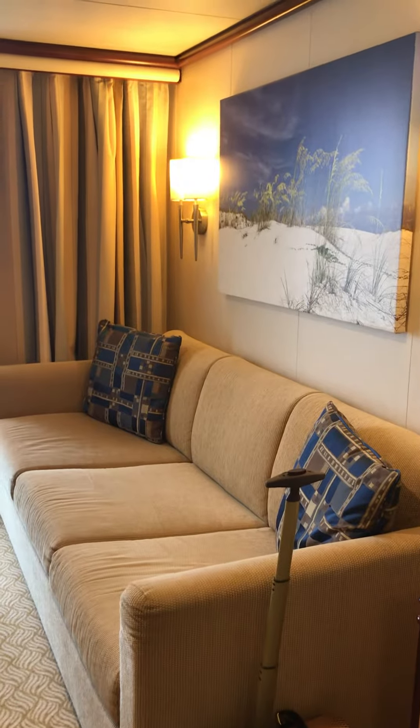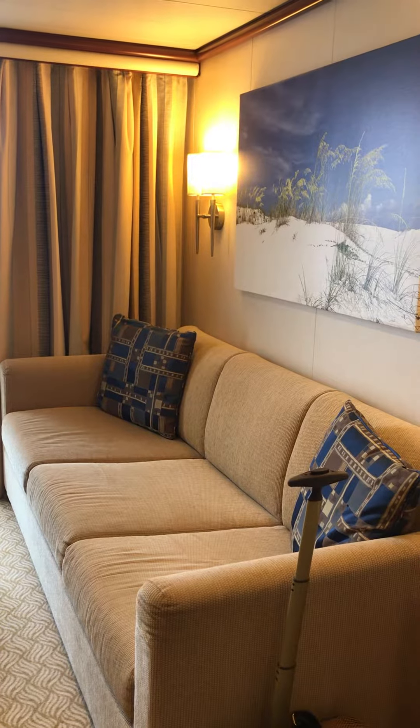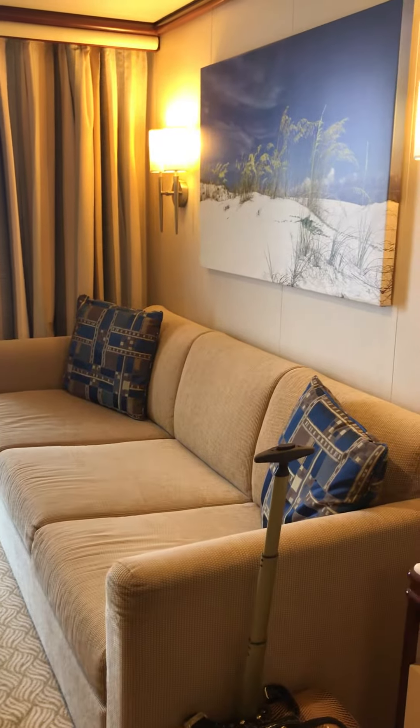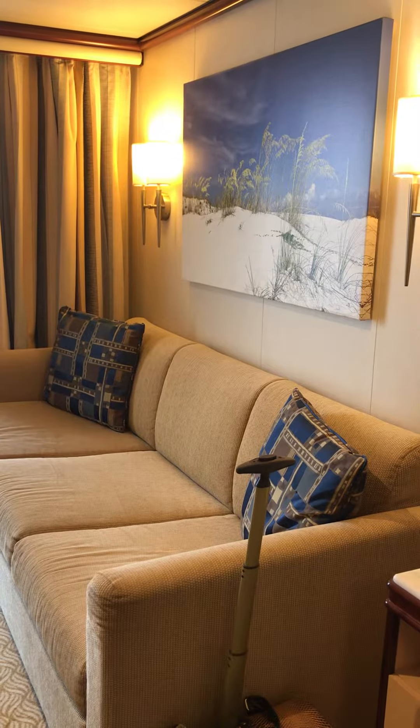I hope you enjoyed the quick view of the mini suite on the Regal Princess. I look forward to booking your cruises — www.travelbysandranelson.com. Do call me, you can call me in Canada too, and my US friends, I'm ready for you.